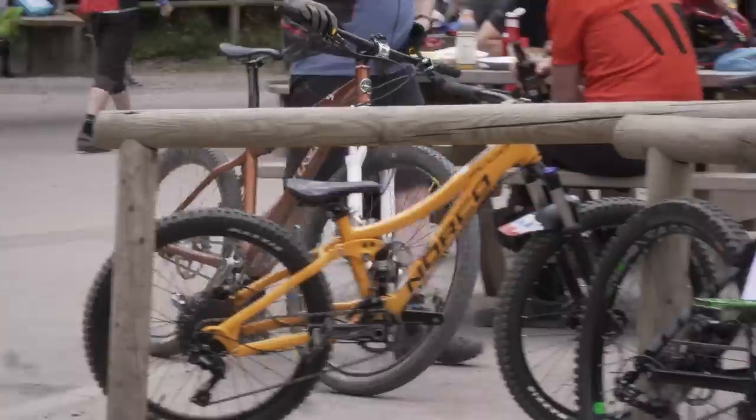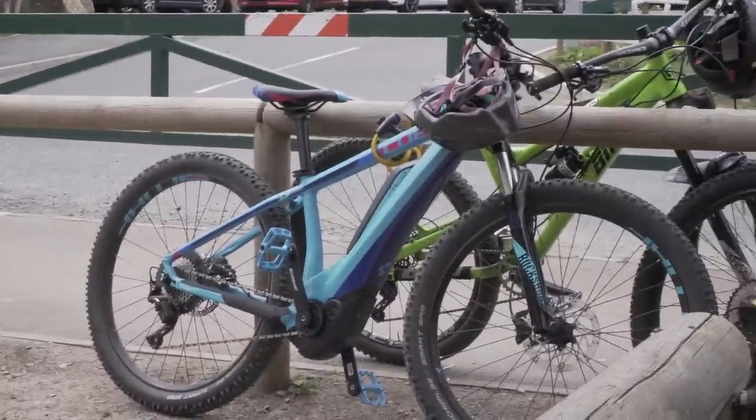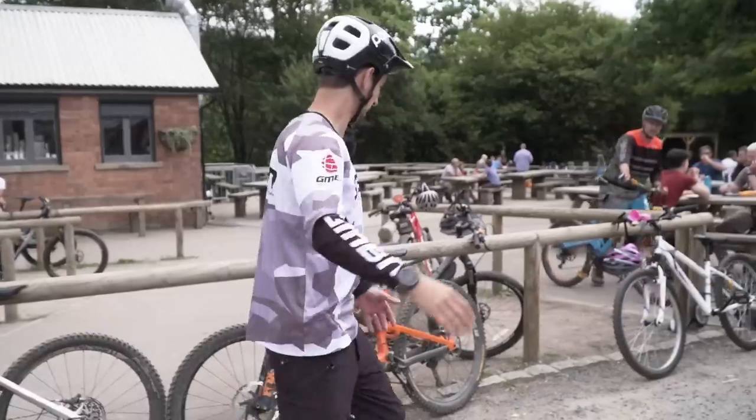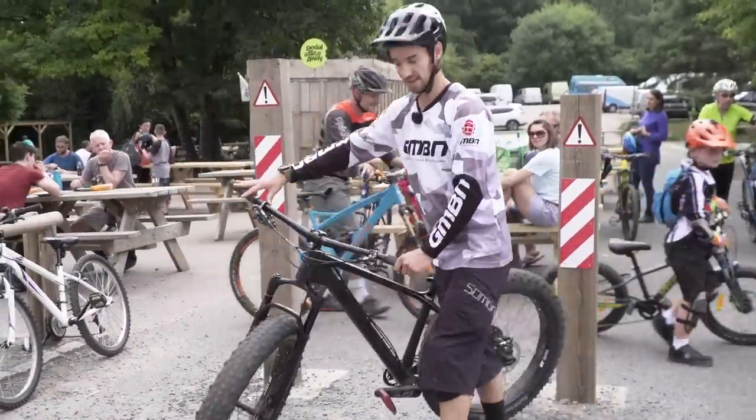I'm at a mountain bike trail center. Look at all the bikes — we've got all sorts. We've got hardtails, kids bikes, gravel bikes, e-bikes, downhill bikes, trail bikes. But no one's got a fat bike except for me. Am I mad, or is everyone else missing out?